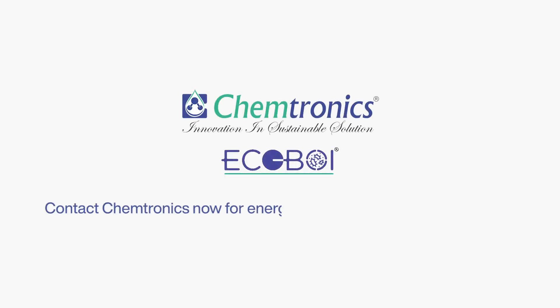Contact Chemtronics now for energy-efficient, odor-controlled solutions.